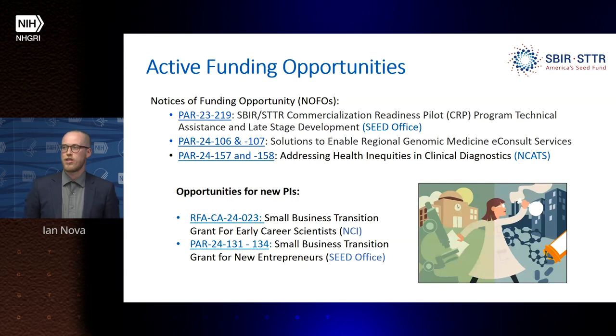We have several targeted funding opportunities, including a commercialization readiness pilot program for existing phase one and phase two grantees, a specific PAR for solutions to enable regional medical e-consult services, and a recent partnership with NCATS on a PAR to address health inequalities in clinical diagnostics tools. Two new funding opportunities in 2024 target new PIs in the small business space — one administered by NCI and one by the SEED Office — and NHGRI grantees are eligible for both.